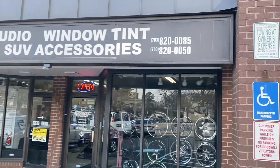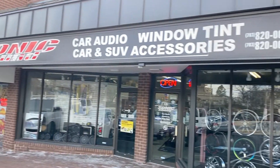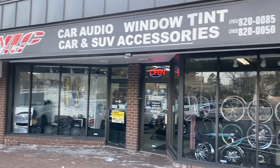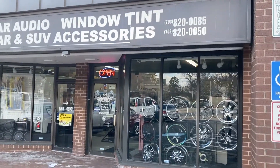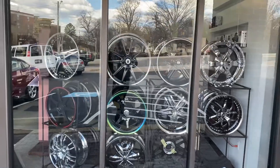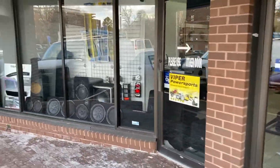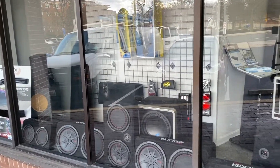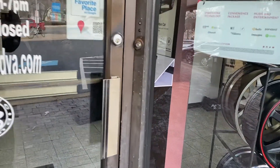Welcome to another video. This time I wanted to show you what we do here at Sonic Sound in Arlington, Virginia — show you what we have here. We've got a wheels and tires display up here, and some displays of our subwoofers. Let's go back in here.